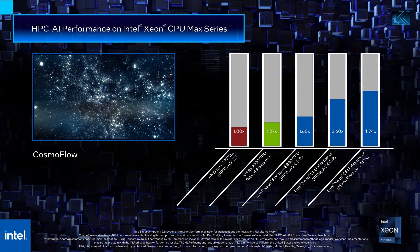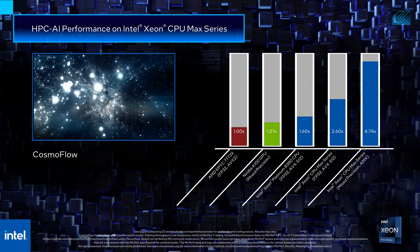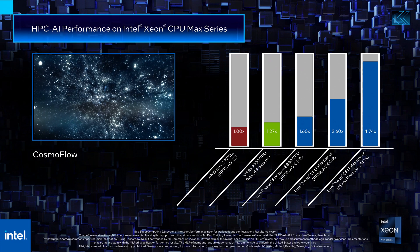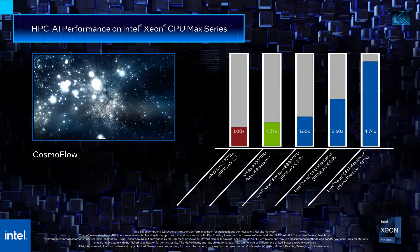In addition to the AMD Milan X and NVIDIA A100 GPU results highlighted before, we show the Intel Xeon Platinum 8380 CPU results, which is 1.6 times faster compared to the baseline Milan X. We also show the results of the Intel Xeon CPU Max series, which highlights the performance boost achieved using AMX BFLOAT16 capabilities. In conclusion, the Intel Xeon CPU Max series with high bandwidth memory is very competitive on HPC AI workloads such as CosmoFlow, thus accelerating discovery.